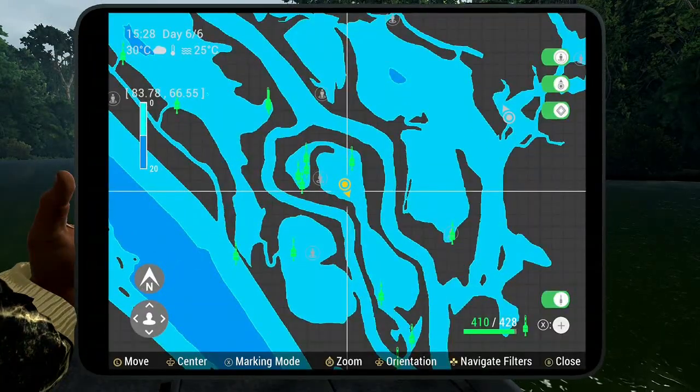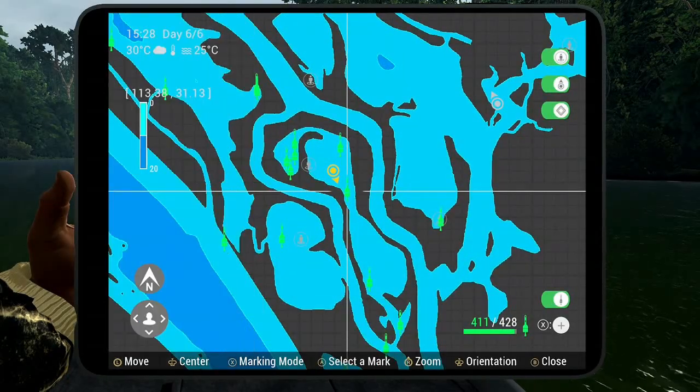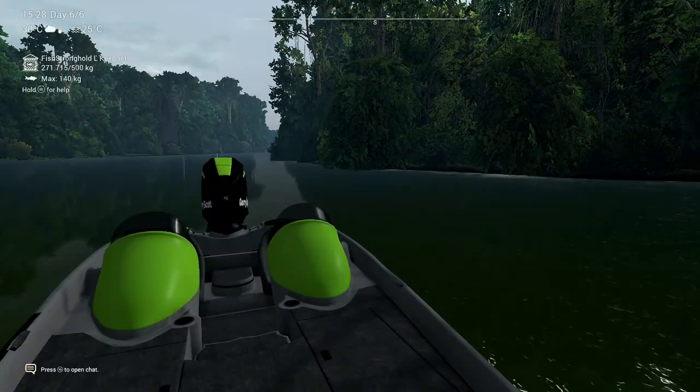And here on the map — excellent location. Hope it helps you guys catch the fish that you want.